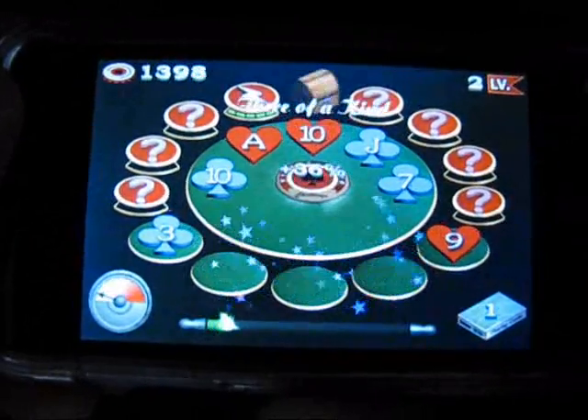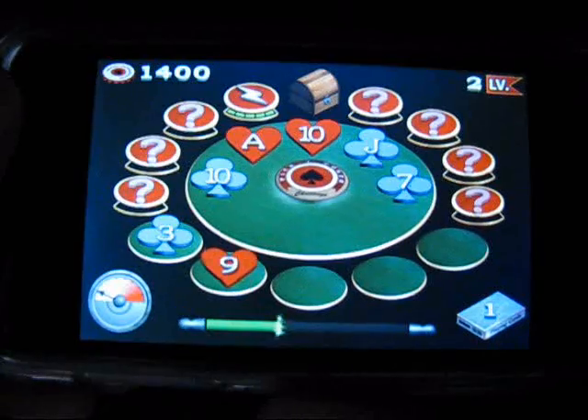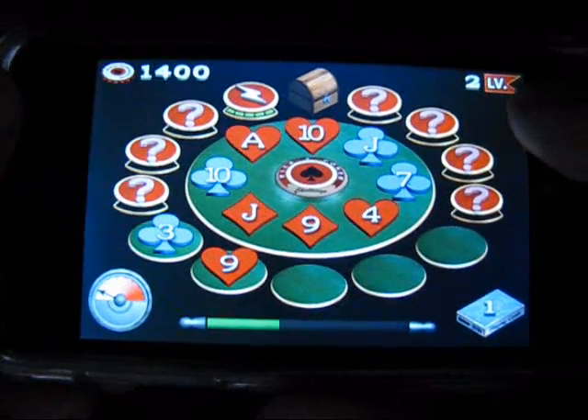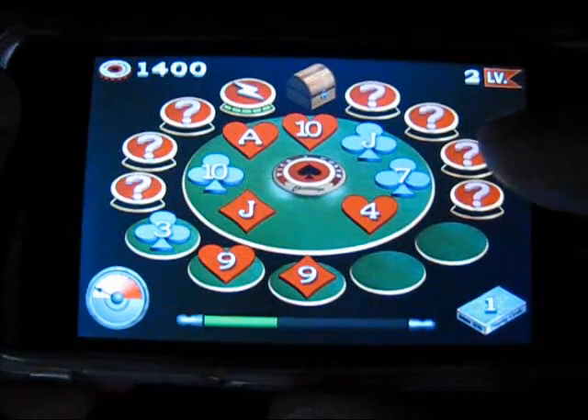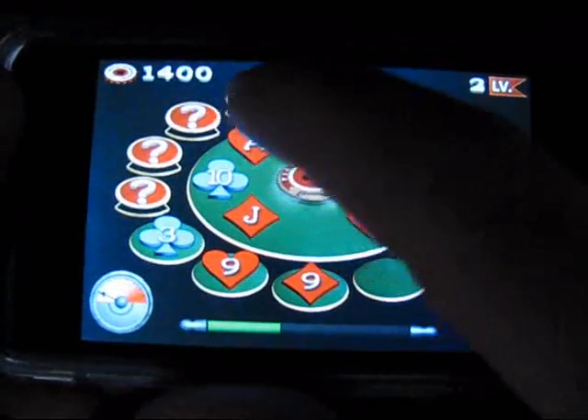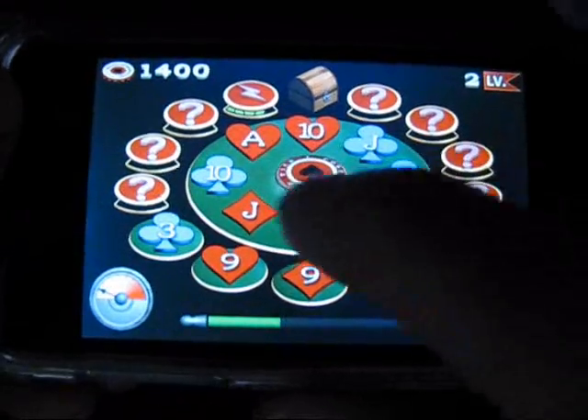Now that we've given a general overview of gameplay, let's talk about the overall user experience. In terms of menu design, animations, sound effects, music, and ease of use, Picked Poker exceeds our expectations. The game really is phenomenal.